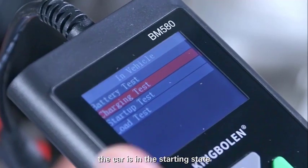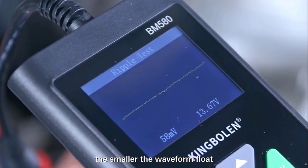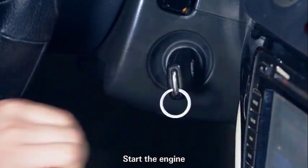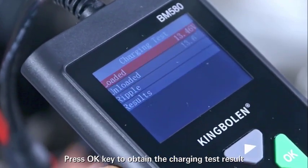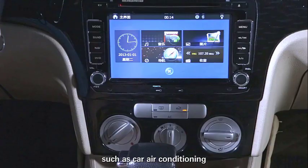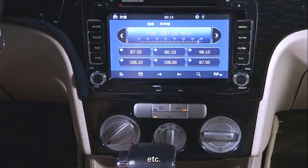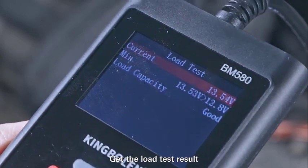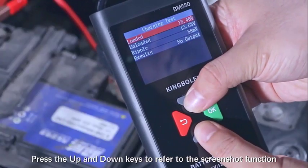With the car in the starting state, enter the ripple test interface. The smaller the waveform float, the more stable the voltage. Start the engine and follow the instructions. Press the OK key to obtain the charging test result. Turn on load electronic devices such as car air conditioning or car audio, and keep the RPM between 2000 and 2500. Then get the load test result. Press the up and down keys to use the screenshot function.